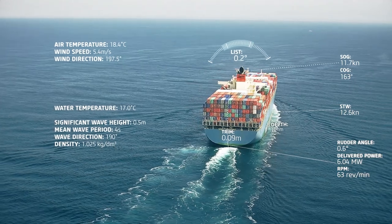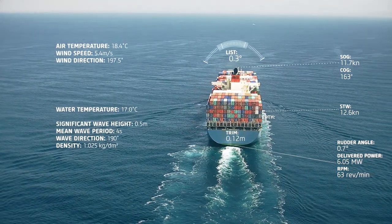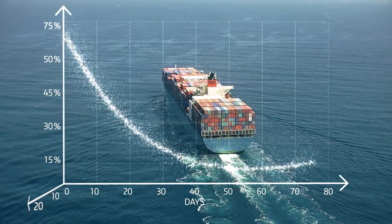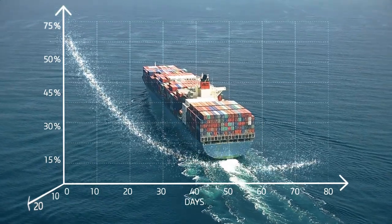AnyRAM's approach to optimization is unique. We combine naval architectural knowledge and machine learning algorithms. The method is based on real measured data, not laboratory tests.